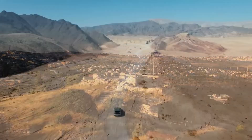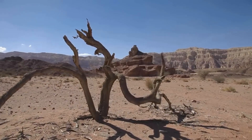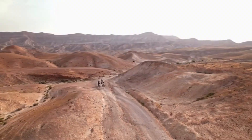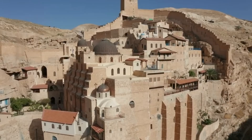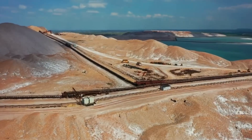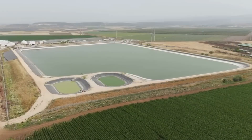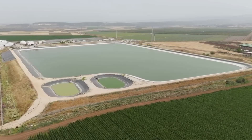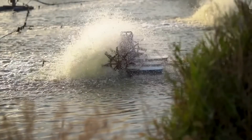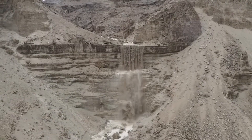Imagine a country where almost half of the territory is arid desert, where rain is so rare that some regions go months without seeing a single drop fall from the sky. Now imagine that this same country decides to do the impossible — build an artificial river that crosses hundreds of kilometers, transporting billions of liters of water from north to south. Sounds crazy, right? But here's what will surprise you: Israel did exactly that.